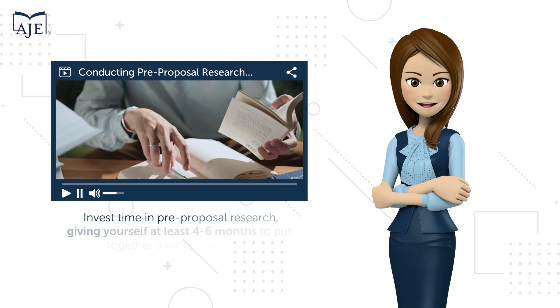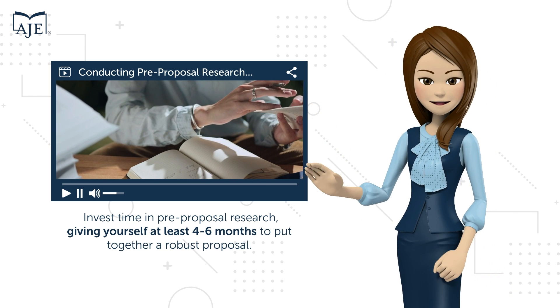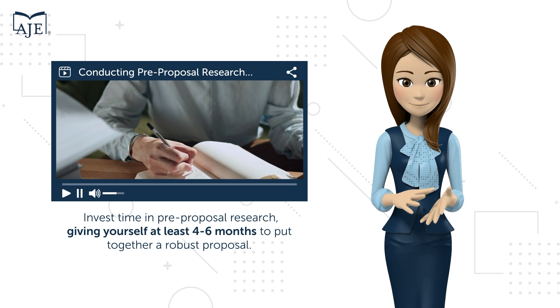Before diving into the world of grant writing, invest time in pre-proposal research. Start early and think ahead, giving yourself at least four to six months to put together a robust proposal.